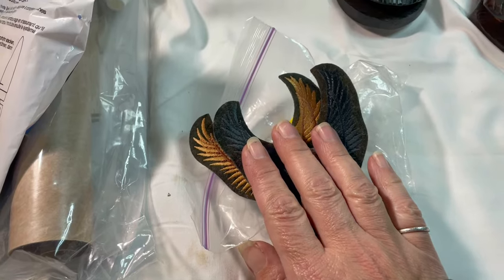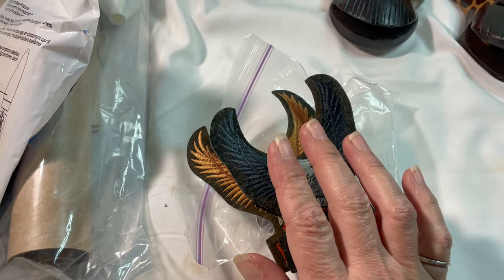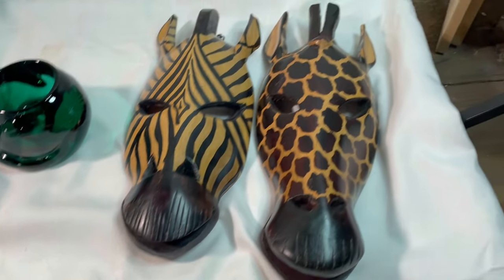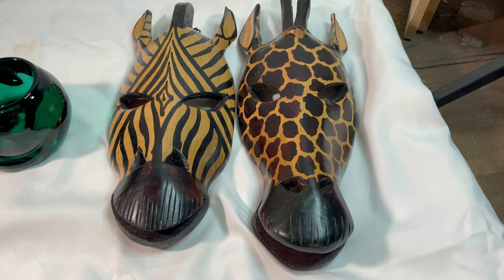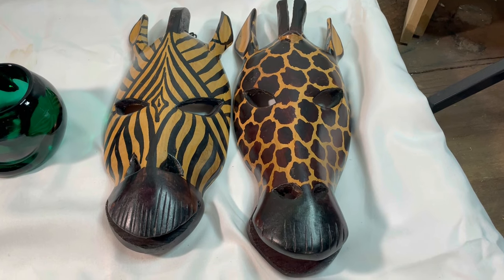We went back and forth a few times and settled on $30 for those three things. Our other Poshmark sale is these two wooden animal masks. I picked up four of them at a yard sale for two dollars, sold the other two already, and then these sold for $22.